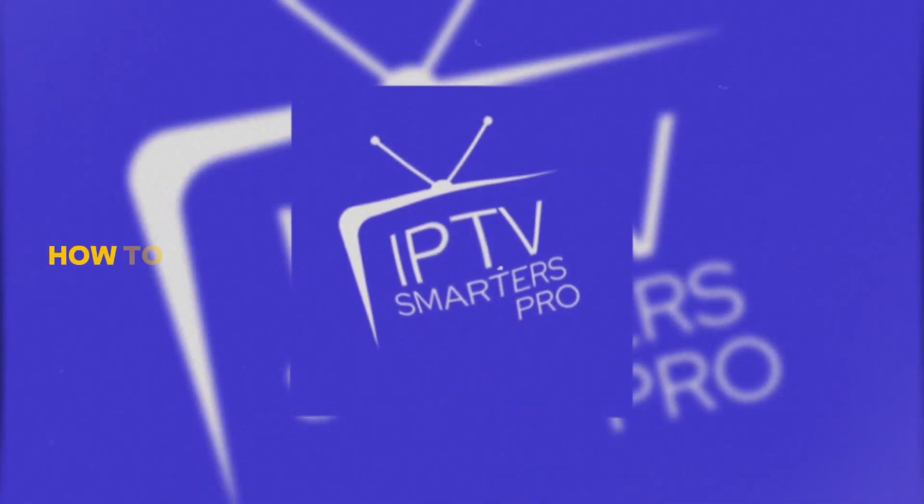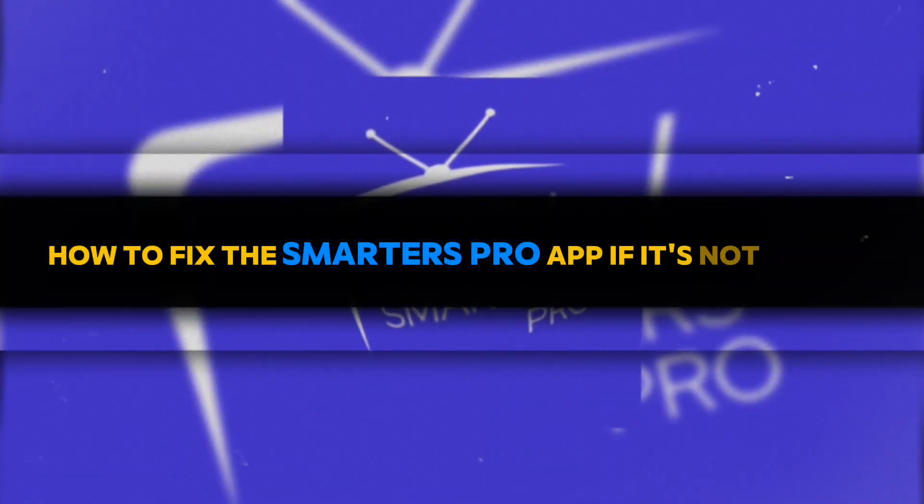We'll go straight to the point. How to fix the Smarters Pro app if it's not working. If Smarters Pro isn't working for you, here are a few ways to fix it.